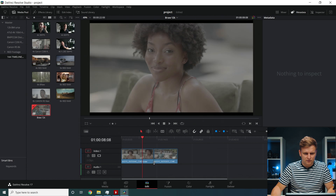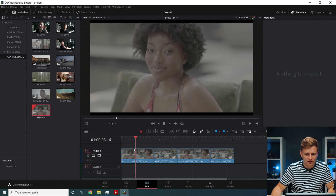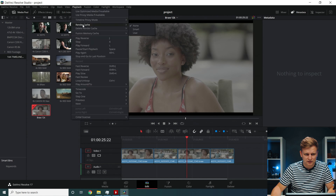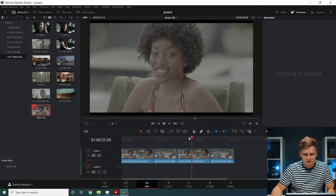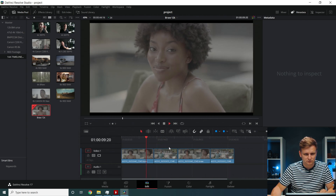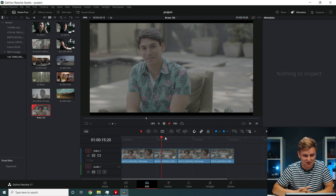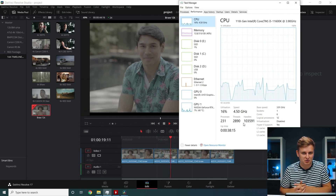Finally, a 12K B-RAW timeline — scrubbing through is very good, occasionally struggling slightly, with proxy mode off. Pressing play and it's all right — 12K B-RAW is absolutely fine to edit with no problem.